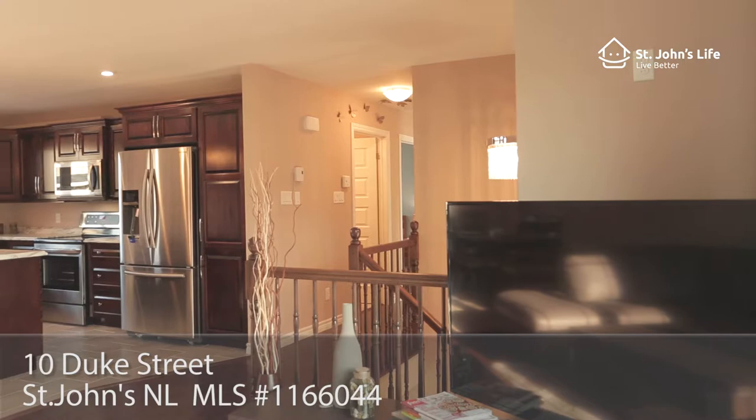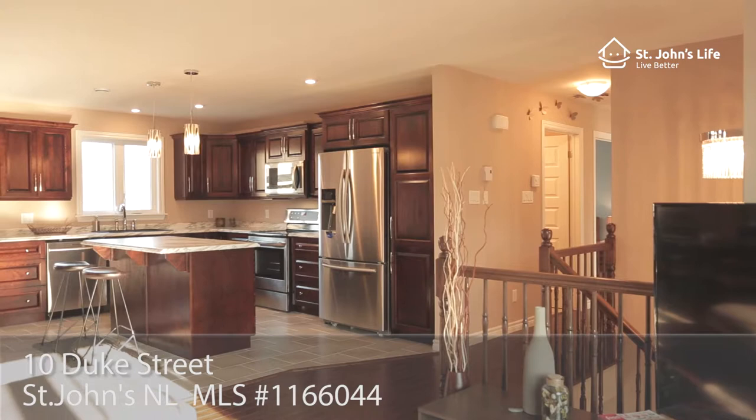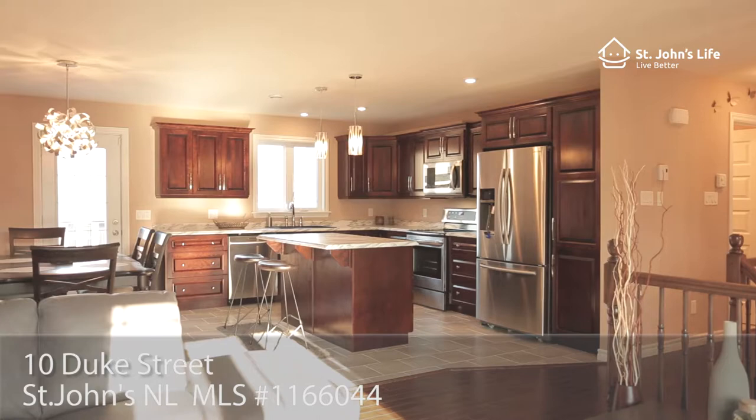This beautifully finished, light-filled two-apartment property located on the quiet streets in Camel Terrace features a large double in-house garage, an above-ground one-bedroom apartment, and many beautiful finishes.